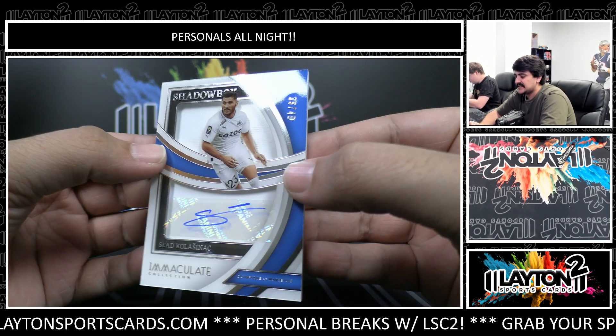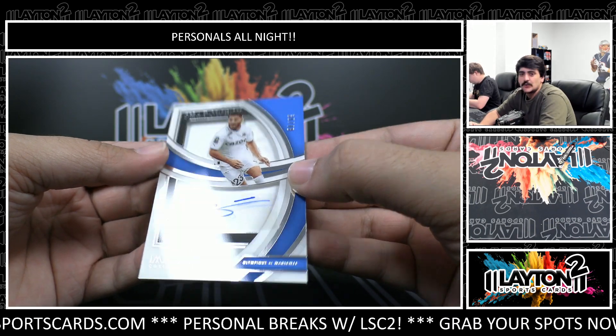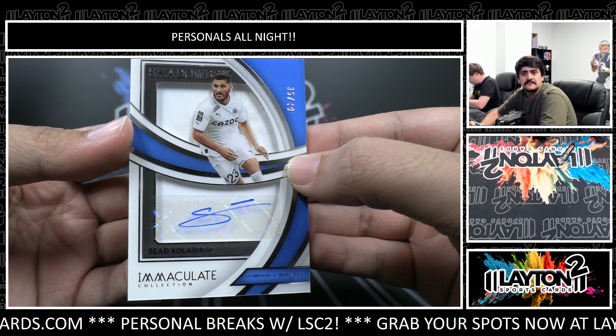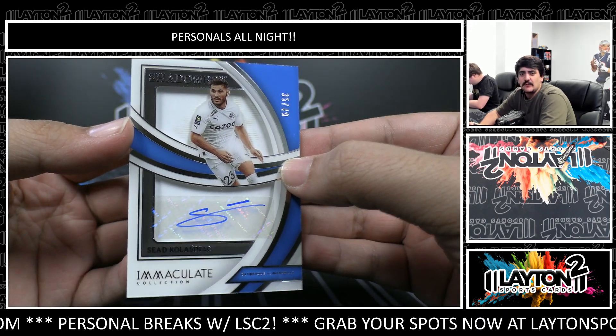Behind that we have Shadowbox Signatures, also for Olympique Marseille, numbered to 49 — it's Saeed Kolasinac for Olympique Marseille. That one is 35 out of 49, the Shadowbox sig.